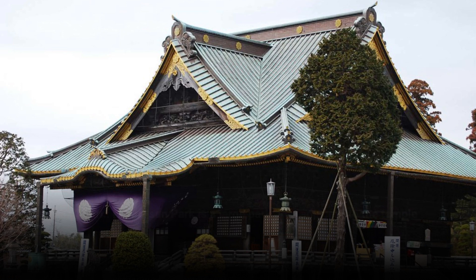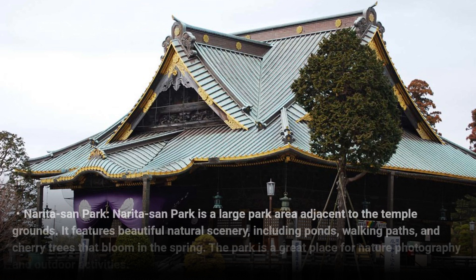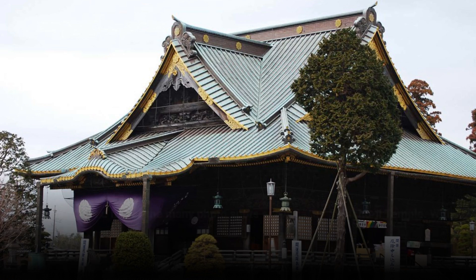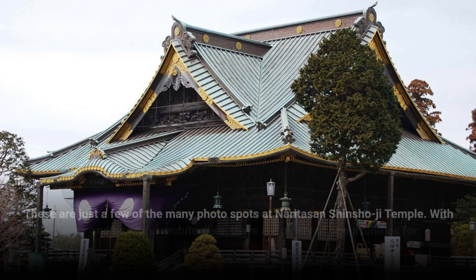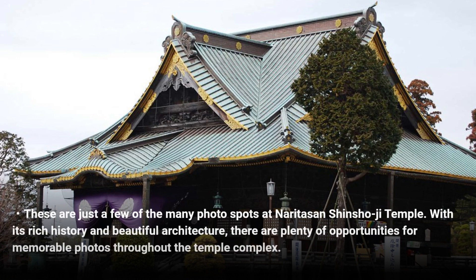Naritasan Park is a large park area adjacent to the temple grounds. It features beautiful natural scenery, including ponds, walking paths, and cherry trees that bloom in the spring. The park is a great place for nature photography and outdoor activities. These are just a few of the many photo spots at Naritasan Shinshoji Temple. With its rich history and beautiful architecture, there are plenty of opportunities for memorable photos throughout the temple complex.